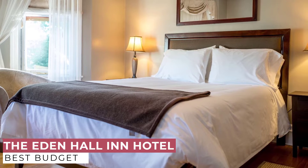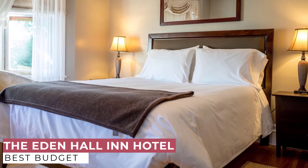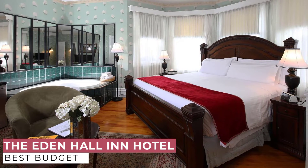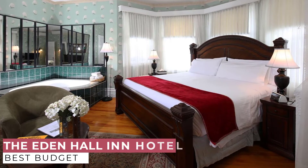There is no shortage of things to do in the area. Explore popular architectural buildings such as Province House National Historic Site of Canada. At the Eden Hall Inn, your comfort and satisfaction come first, and they look forward to welcoming you to Charlottetown.